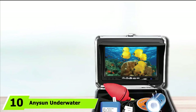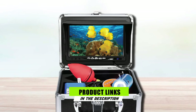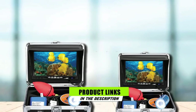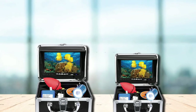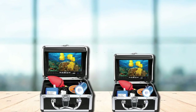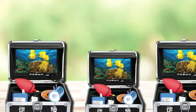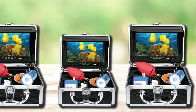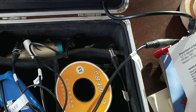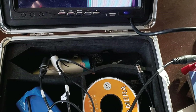Finally, the number 10 position is held by the Eyoyo Underwater Fish Finder. This last item on our list overcomes some of the common flaws with fish finders. For instance, it has an IP68 waterproof rating and is resistant to extremely low temperatures, which is one of the reasons for its superb performance in icy waters. This device features a 700TVL CCD HD camera for capturing clear images and videos, and all captured information is displayed on a 7-inch monitor that is easy to view even in direct sunlight.